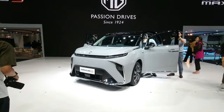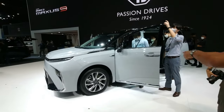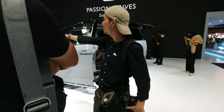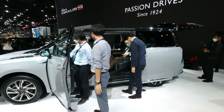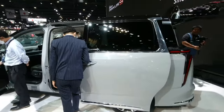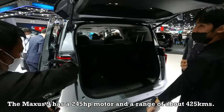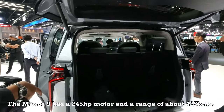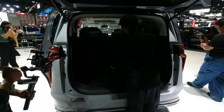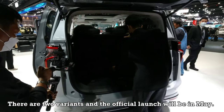On stage at the MG booth is the Maxus 9 — the MG Maxus 9 MPV. It features electric sliding doors on both sides and has seven seats in total. It's a seven-seat MPV with a third row that has a sliding function — not bad at all.